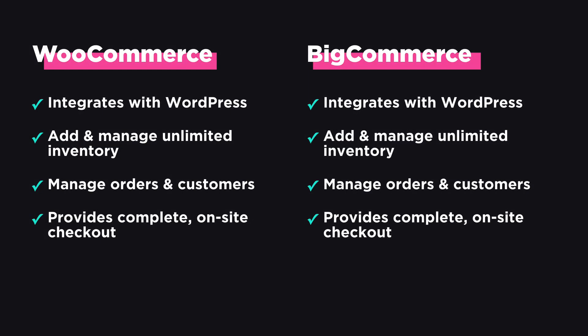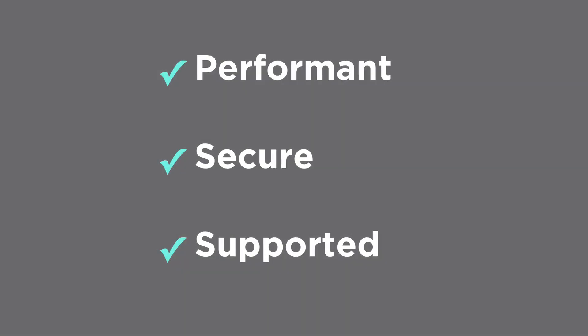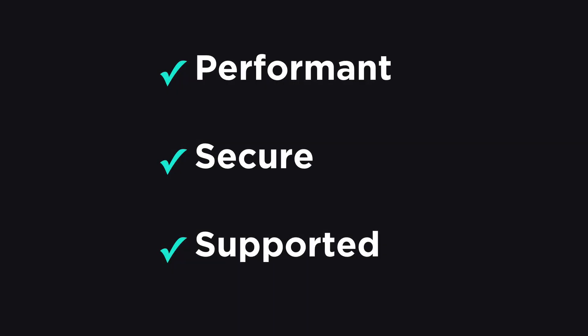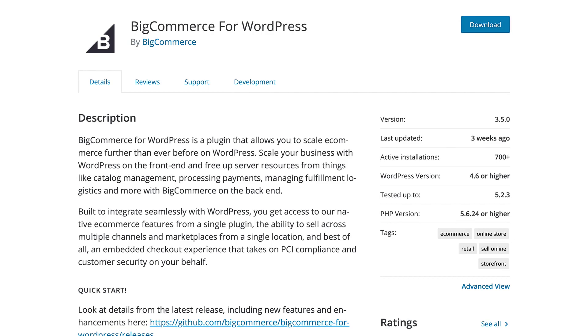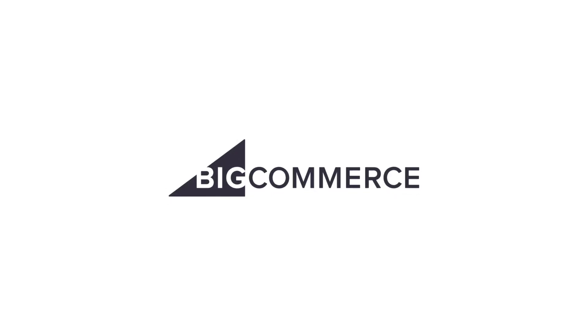On the surface, WooCommerce and BigCommerce seem pretty similar, but when we take a closer look, you'll see that BigCommerce offers a more robust feature set — one that is performant, secure, and supportive. We encourage you to try BigCommerce for WordPress today and check out our other videos to learn how you can make the most of BigCommerce for WordPress to sell products and grow your business.